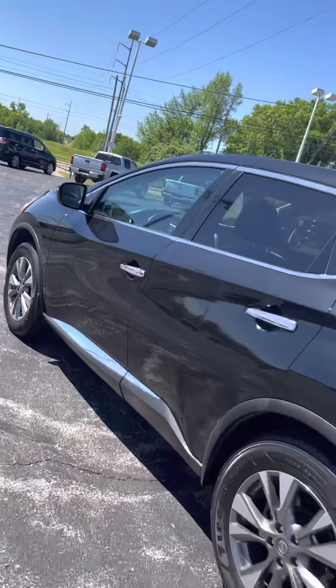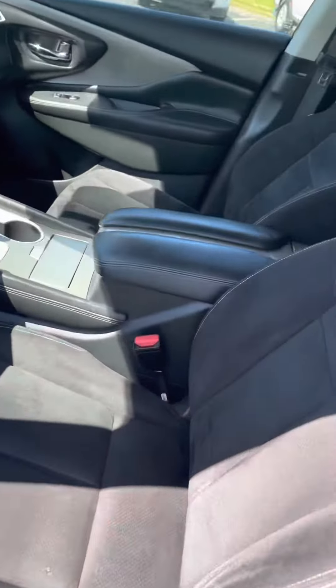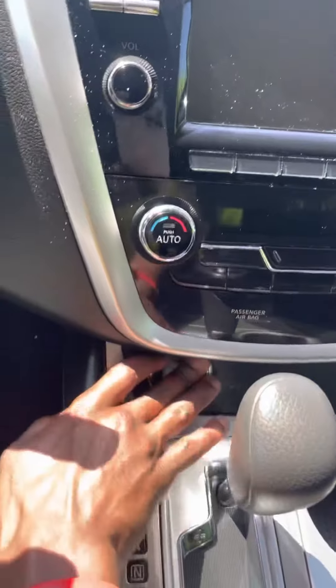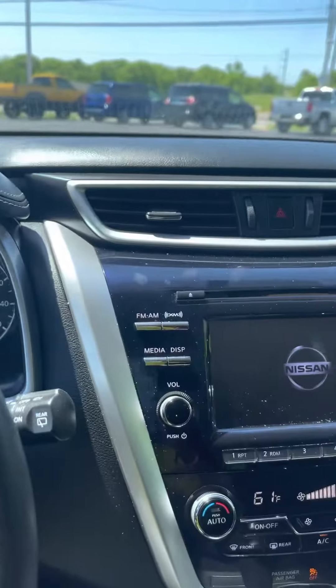Let's get on in here and start it up now for you Jennifer. It is push-to-start, so you'll just press the brake and push the button there. And as you can see, it starts up nice and smooth for you.